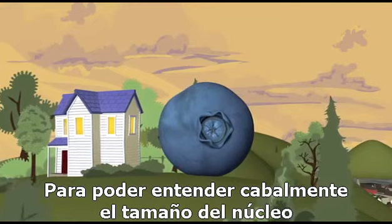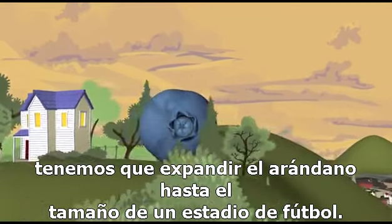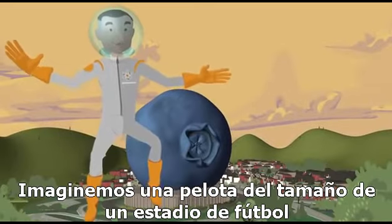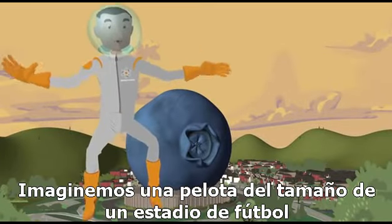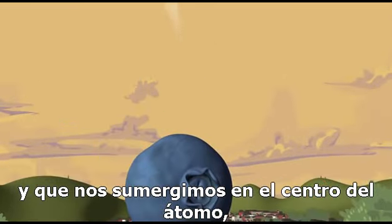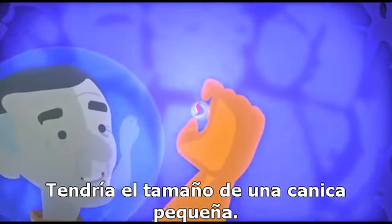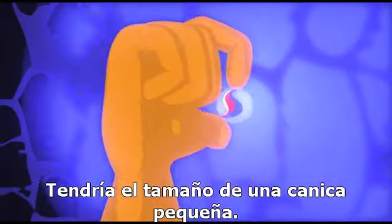So, to get our minds wrapped around how big the nucleus is, we need to blow up the blueberry to the size of a football stadium. Imagine a ball the size of a football stadium, and right smack dab in the center of the atom, you would find the nucleus — and you could see it. And it would be the size of a small marble.